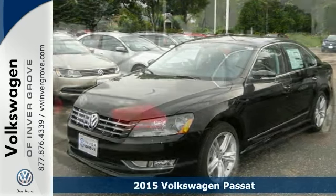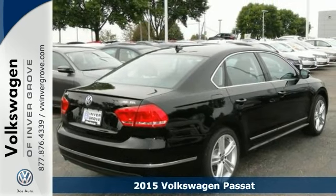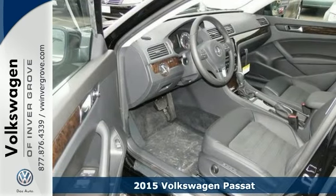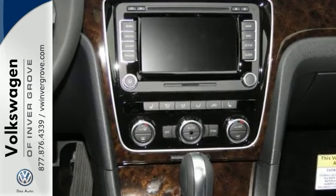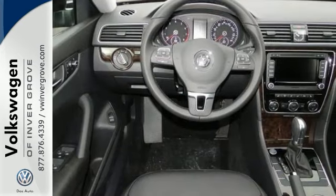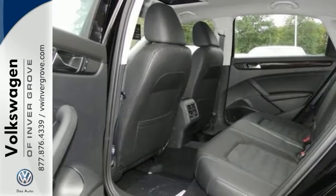Here's a 2015 Volkswagen Passat SEL. This vehicle has plenty of things to offer to its next owner, including heated leather seats and onboard communications, as well as a navigation system. It also features a multifunction steering wheel, wood grain interior trim, and dual-zone climate control for everyone's comfort.